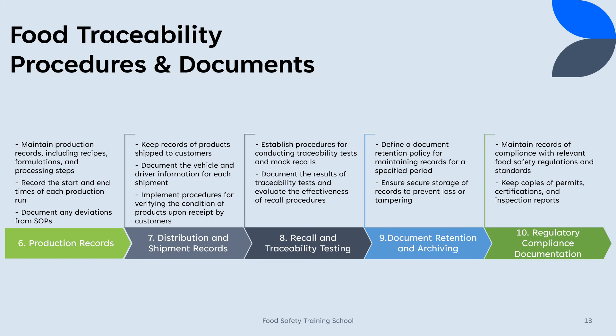6. Production records: Maintain detailed production records, including recipes, formulations, and processing steps. Record the start and end times of each production run. Document any deviations from standard operating procedures.